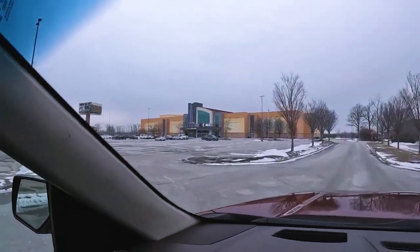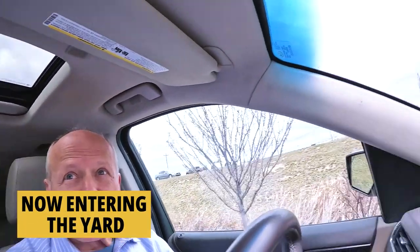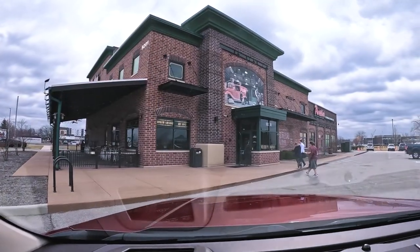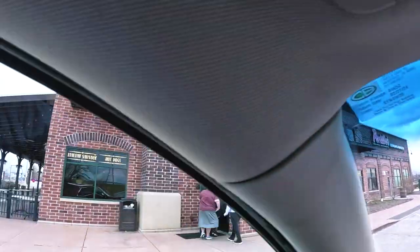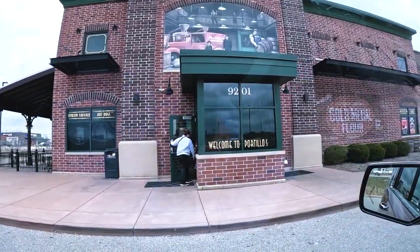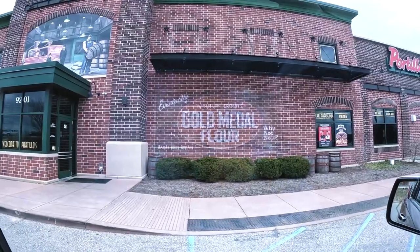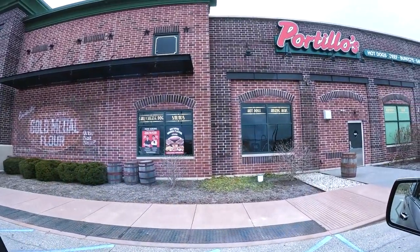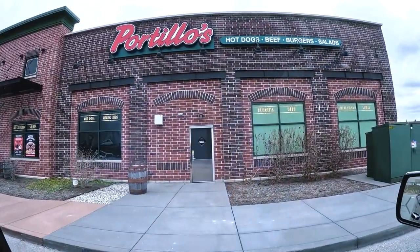We're getting ready to head into the Yard, and I wanted to stop just on the outskirts here at Portillo's. I'm not a big fast food guy, but this is a place I make exceptions for. When I was in high school in Chicagoland, these were little hot dog carts on the corner — we'd go there at the end of the night and get a Chicago dog, an Italian sausage sandwich, or their big beef. I think they're the best in the world. I like my big beef with sweet peppers, dipped. Try it.